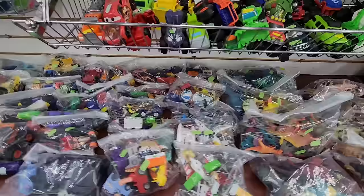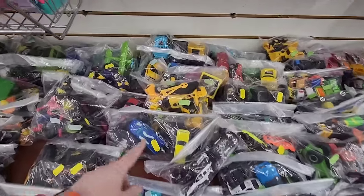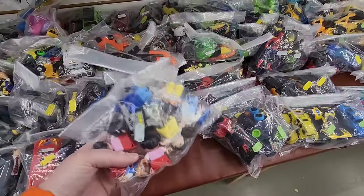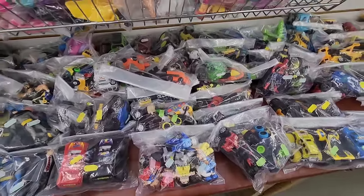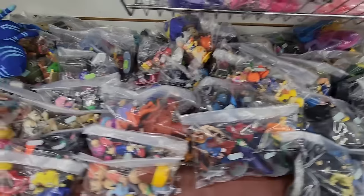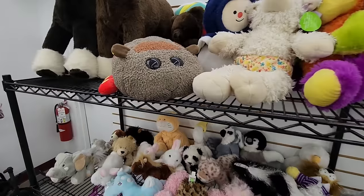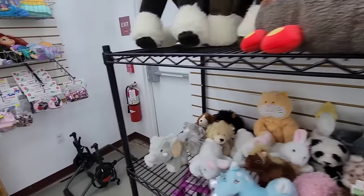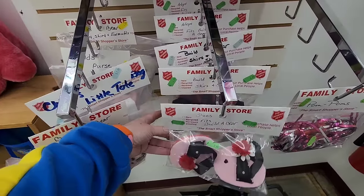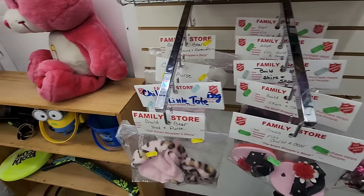Animals. Cars. $4.99. $7.99. Batman. That's funny. Oh, Build-A-Bear! These are a good deal for Build-A-Bear — that's cheaper than Build-A-Bear. It's good to see.